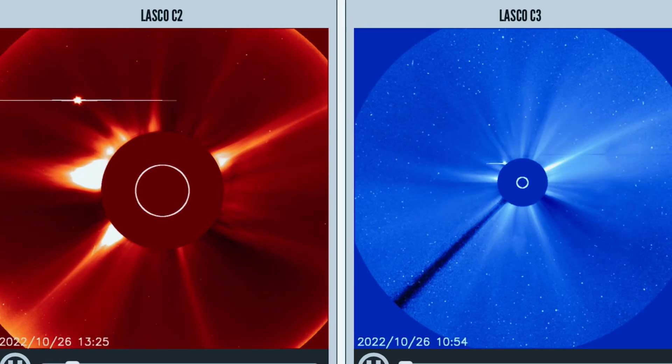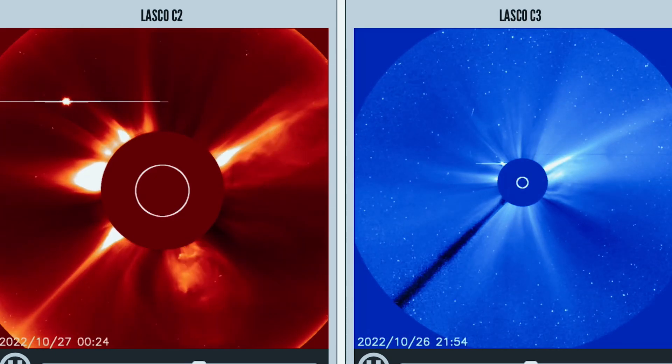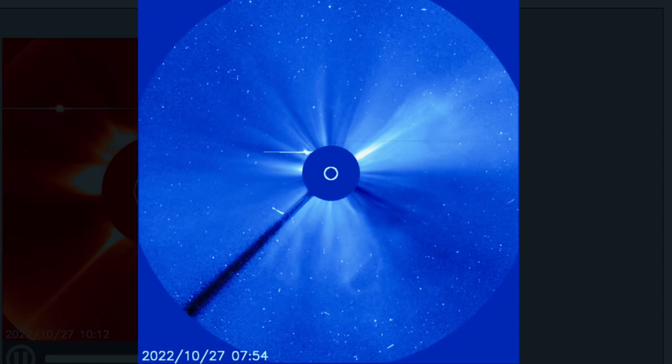Quick look here at LASCO 2 and 3, showing the energy lifting from our sun. Pretty sizable CME coming out of that bottom right.